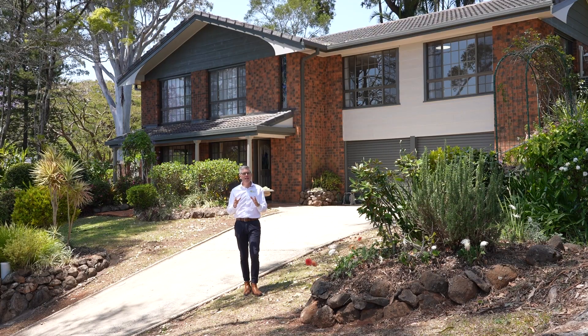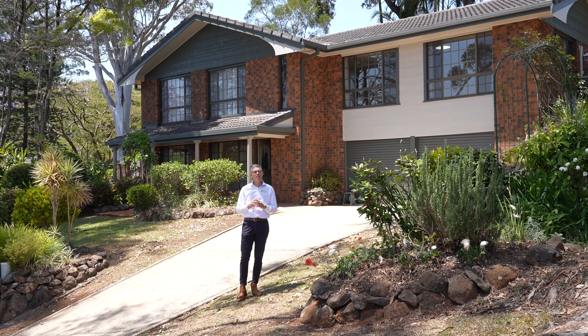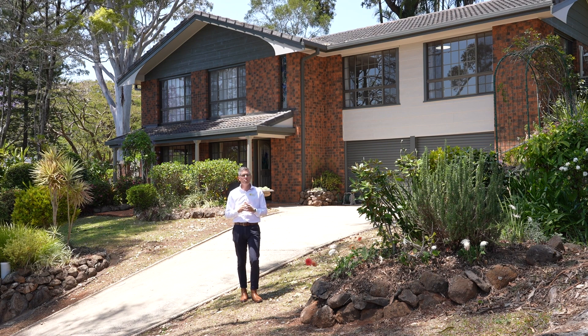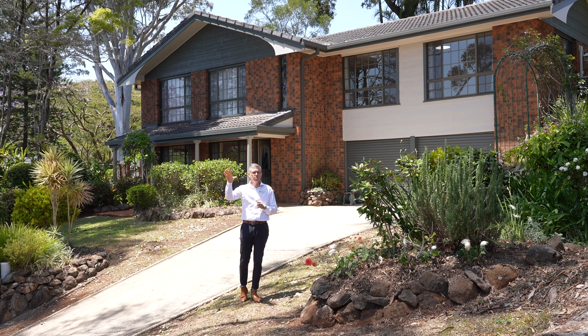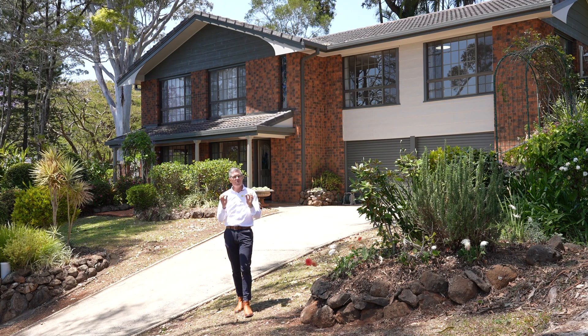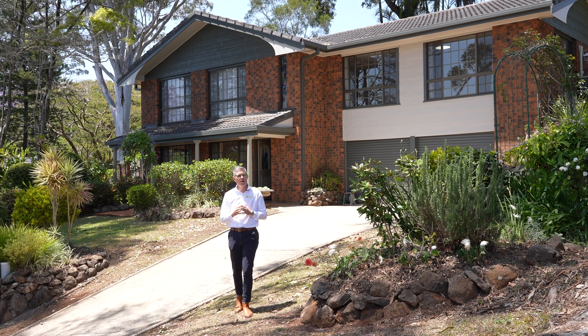The Camelot Estate, highly regarded and tightly held, renowned for its architecture, grandeur, leafy surrounds and most of all beautiful views to the north. I'd love to welcome you to 3 Camelot Road, the perfect example of a Camelot Estate home.